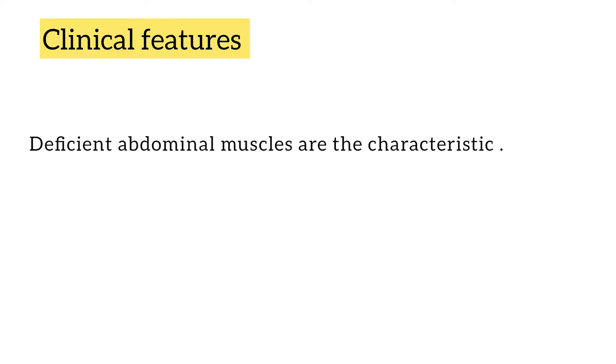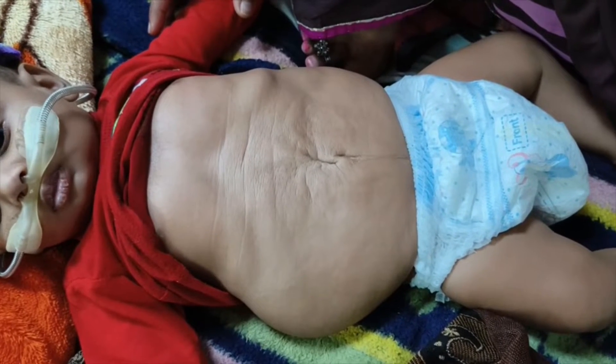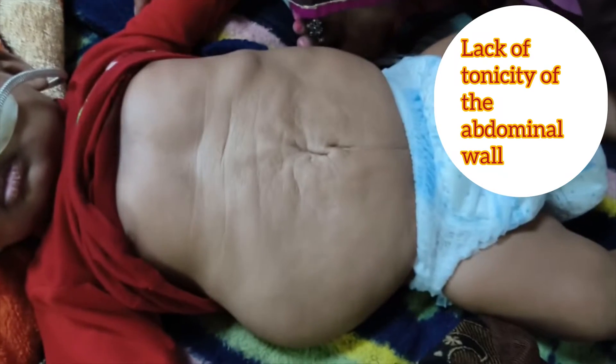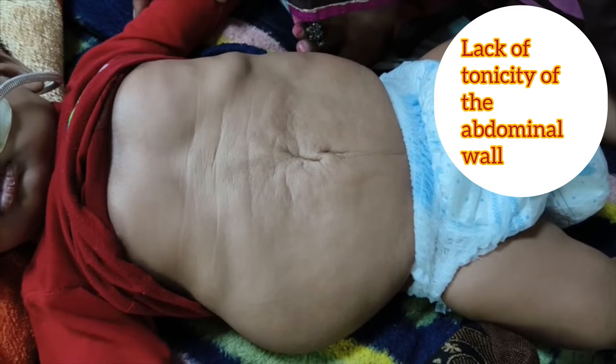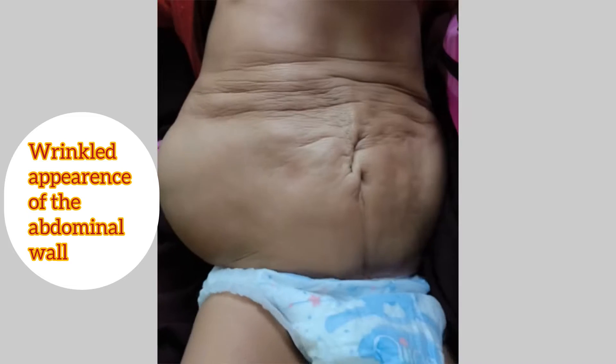Clinical features: it is characterized by deficient abdominal muscles. Severe urethral obstruction in the fetal life causes urinary tract abnormalities. Now let us observe this patient. Due to absence of the abdominal muscles, there is lack of tonicity to the abdominal wall. There is wrinkled appearance of the abdominal wall.